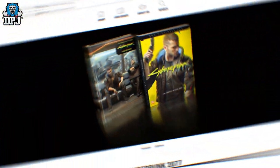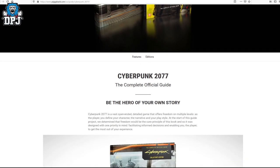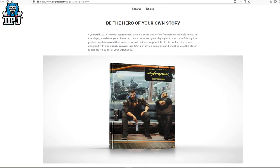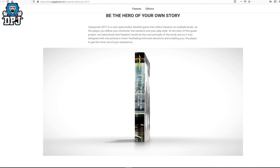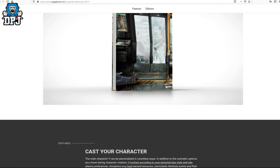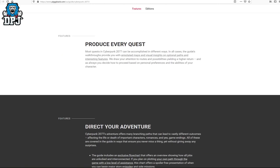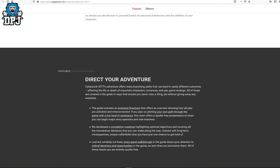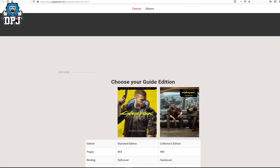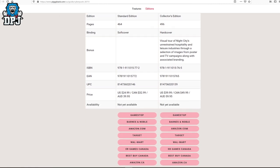Next up, we have information on the official guide for the game, with a standard edition and a collector's edition. Thanks to Piggyback for the details here — we can see what each edition offers. Now the purchase links are overseas for us UK folks, but I've checked with places like Amazon and they do deliver to the UK, so if you struggle to find any UK retailers selling this official guide, you can get it from abroad.